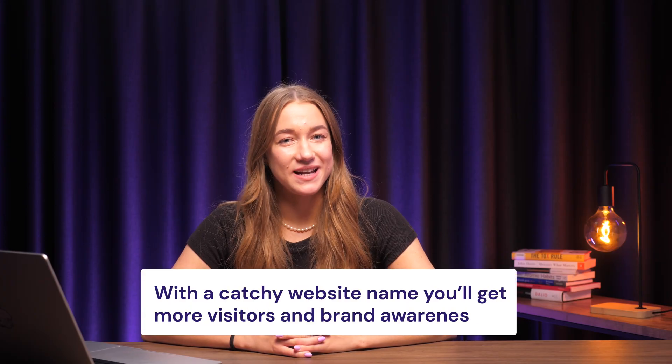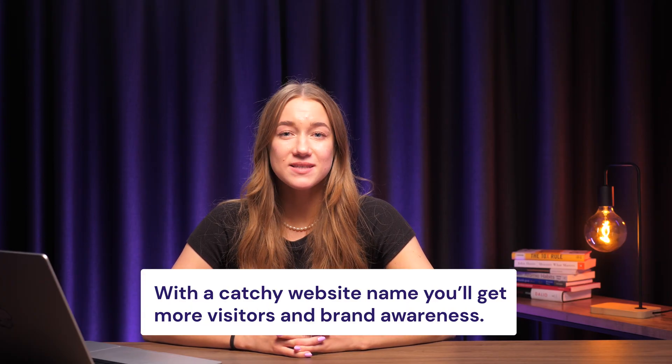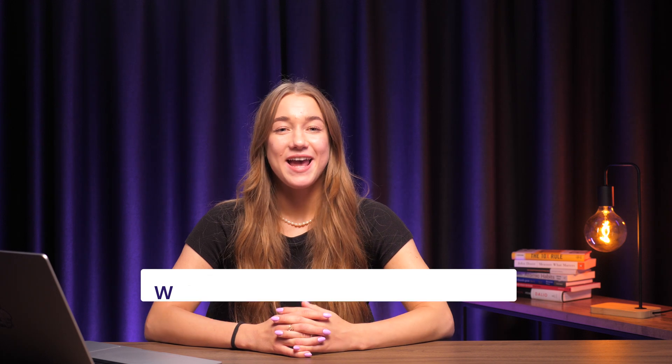Not only does a domain name make your site accessible, it's also a great marketing opportunity. With a catchy website name, you'll get more visitors, plus people will be more likely to remember your brand. In most cases, you do need to purchase a domain name. That being said, you can get one free when buying certain hosting plans — for example, customers buying hosting for one year or longer get a free domain name as a bonus. However, in most cases, you'll need to get one separately. We'll guide you through the process from brainstorming ideas to protecting your domain from bad actors.